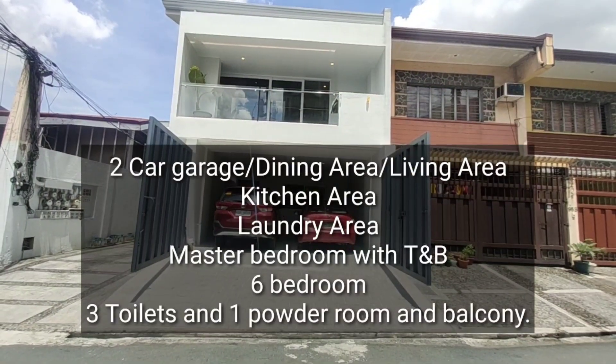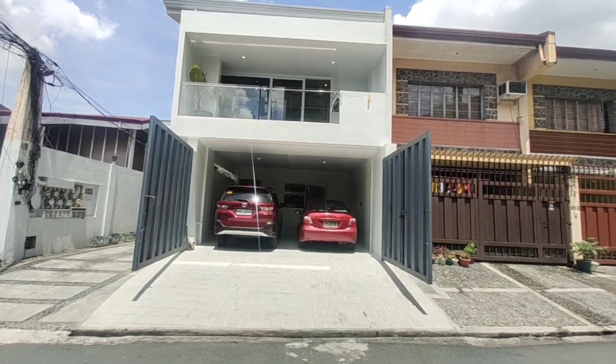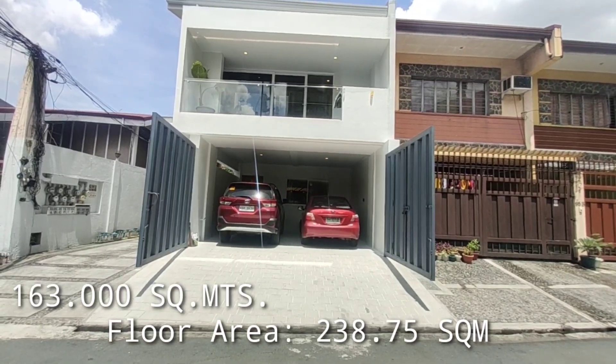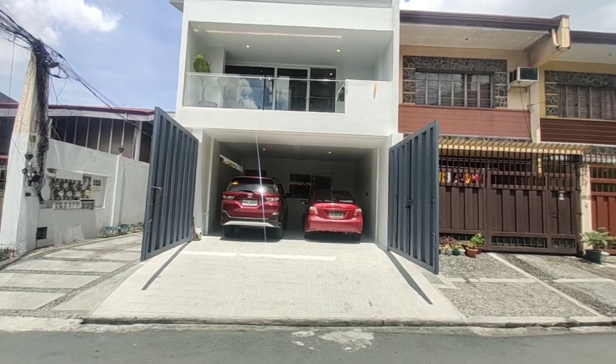Good morning sa inyo lahat mga kabahay. Nandito tayo ngayon sa may Visayas Avenue dito sa may Barangay Toro. Napakalapit lang po dito sa Visayas Avenue, sa may Commonwealth Avenue. Malapit din po tayo. And this is flood free.